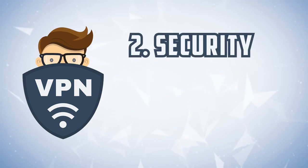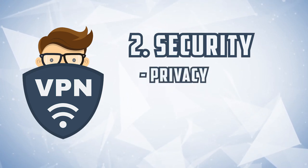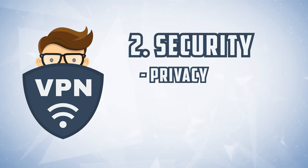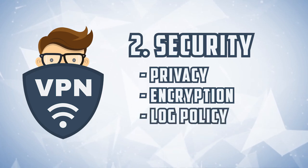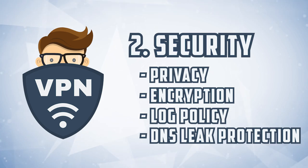Secondly, security. A VPN is a virtual private network. What is the company doing to make sure that you are virtually private on their network as you do whatever you choose to do using their service? Do they have great encryption? Are they keeping a log? Do they have DNS leak protections? Is there a kill switch? What are they doing to make sure that you are safe and anonymous?